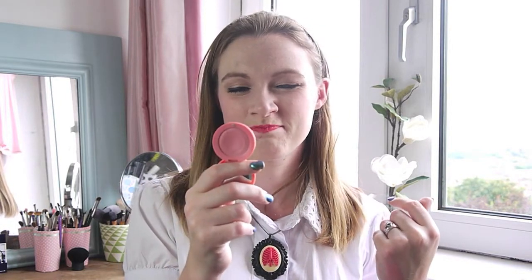I also brought a cream blush from Bourjois — number 03 in Rose Tendre. This is fine; I think I maybe used it once. I kind of didn't really need it when I had the others, but it's definitely a nice one if you're going for a really bare, minimal face. Didn't really reach for it though — probably shouldn't have brought it.